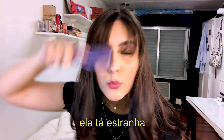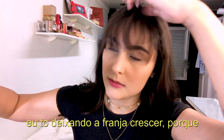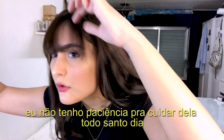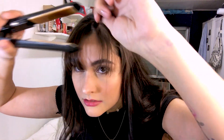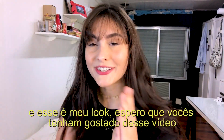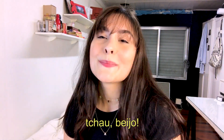I'm releasing my bangs now — they look a little weird so let me fix them. I'm growing these out because I don't have the patience to take care of them every single day since my hair isn't straight. I think that looks pretty good! That's my look — I hope you guys enjoyed this video. If you did, don't forget to leave a like and subscribe for more. Bye!